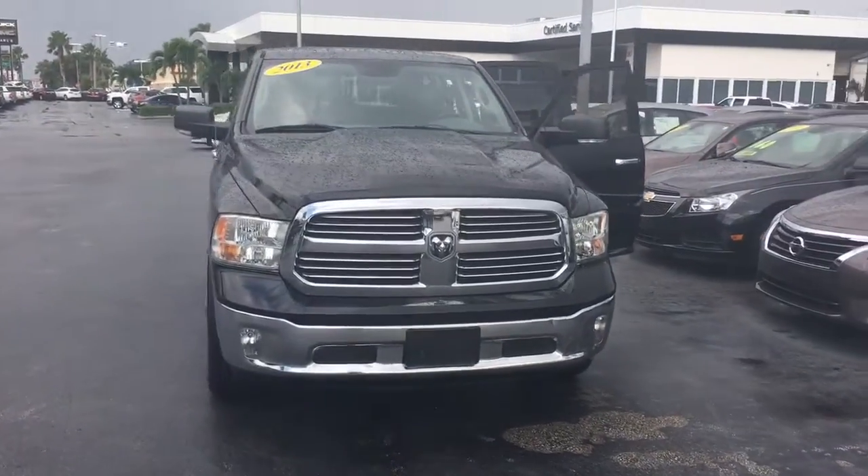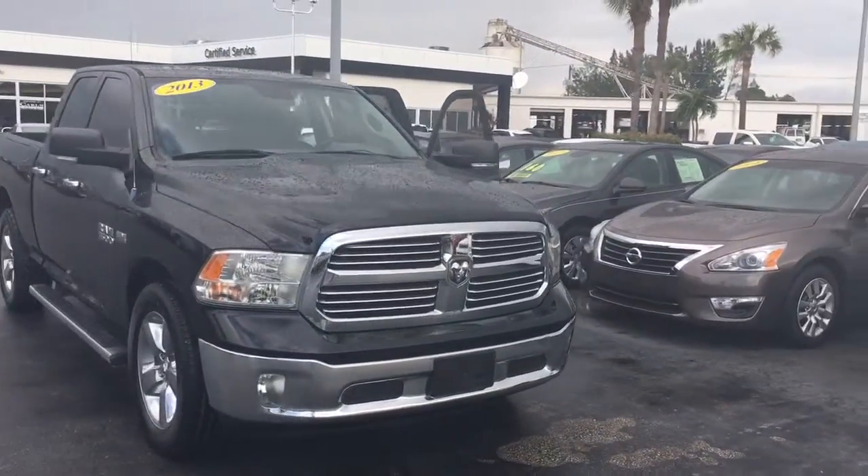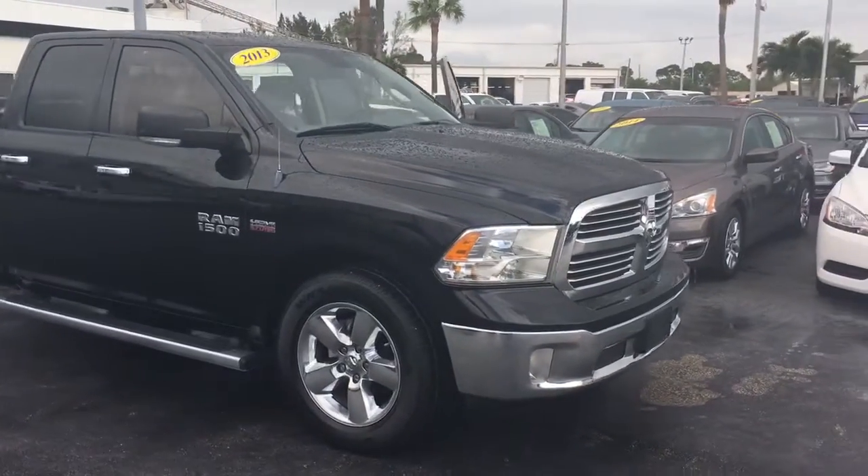Hello, my name is John Dee from Carl's Buick GMC. I just want to show you a quick video of the 2013 Dodge Ram 1500 we have in stock here.